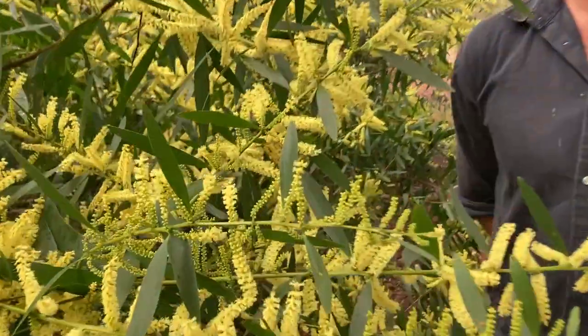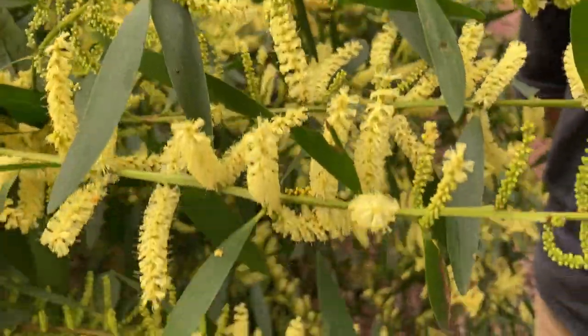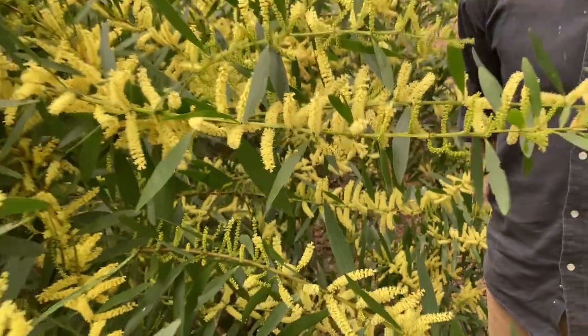Hi there, I'm Drew McKenzie, the General Manager of Nature Conservation Margaret River Region, and today we're having a bit of a deep dive into Sydney Golden Wattle, or Acacia longifolia, which is one of the worst woody weeds, if not the worst woody weed, that we've got in the capes.